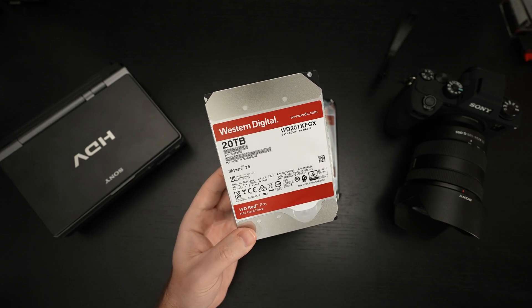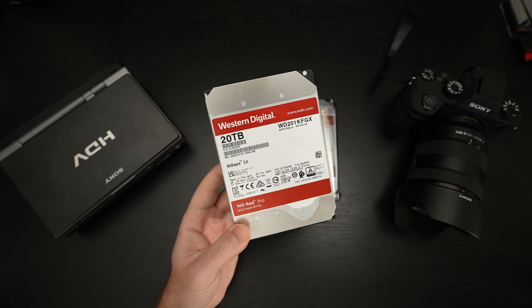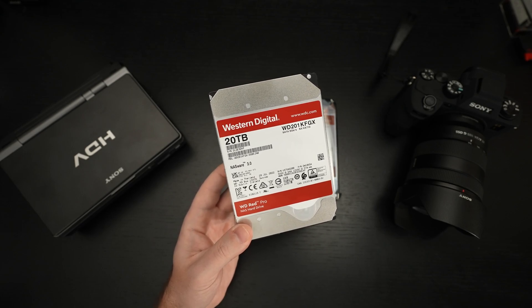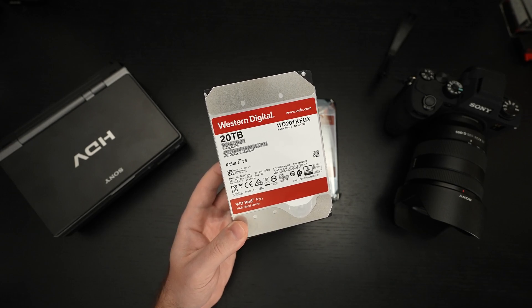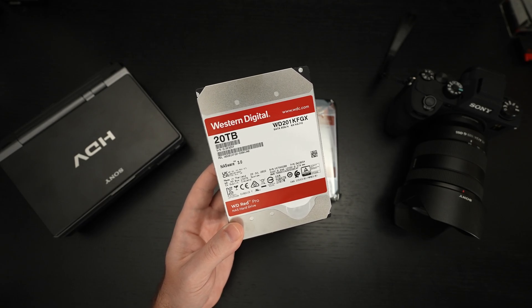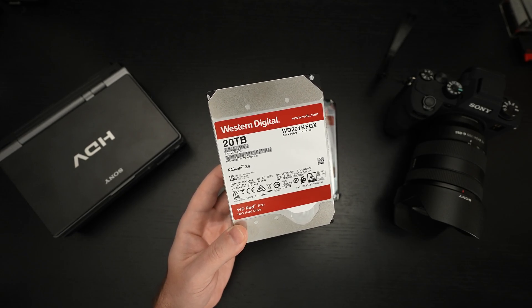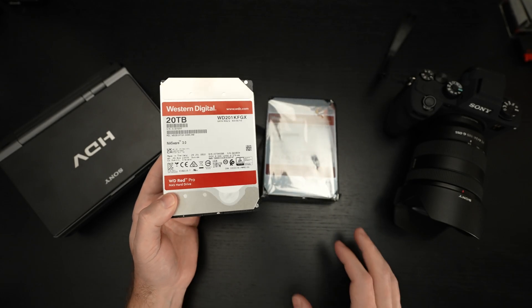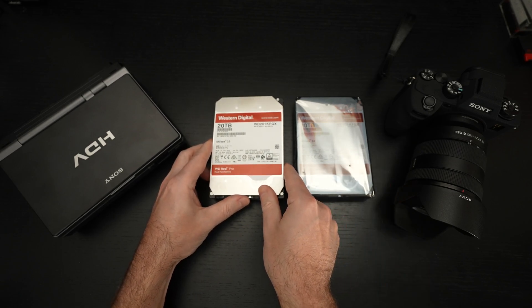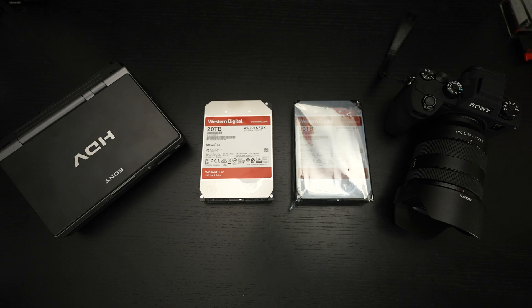There are less expensive options — Seagate has probably the only other drive I would turn to in a similar class — but this is where it's at. Safe bet if you're planning on investing in quality storage for a NAS, this is a good way to go. It will be a little on the noisy side, nothing crazy, but with so many platters in a 20 terabyte drive it's to be expected. These are not generally silent drives.